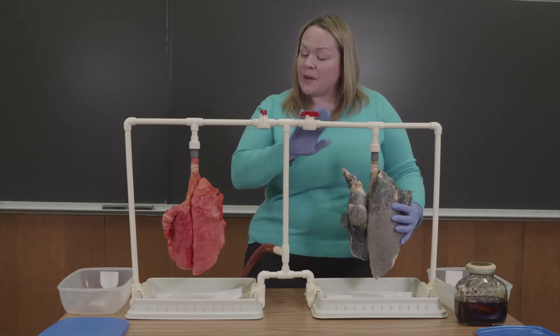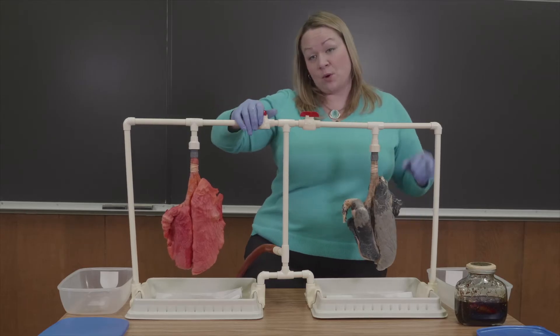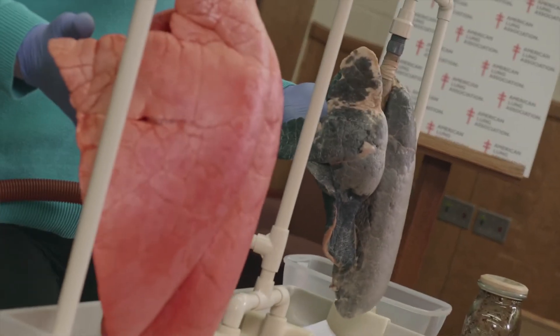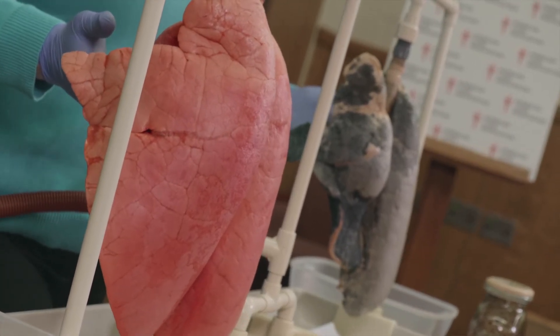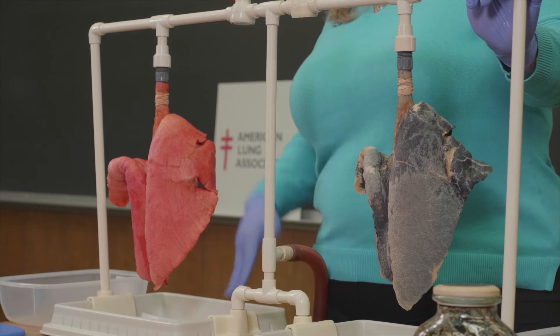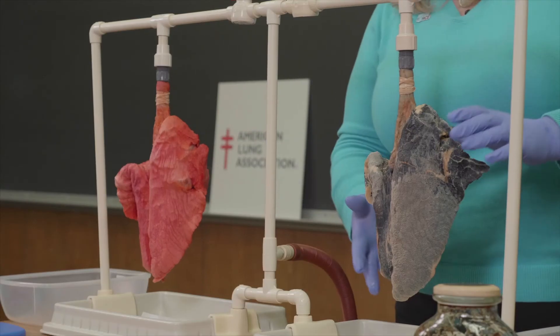Now we'll take a moment and compare the two — I'm going to pump both the non-smoker's lung and the smoker's lung. Just imagine walking from your car to the grocery store, walking up a flight of stairs, doing simple day-to-day activities. Imagine doing those with a healthy non-smoker's lung. Those same activities are much more strenuous and challenging with the smoker's lung.